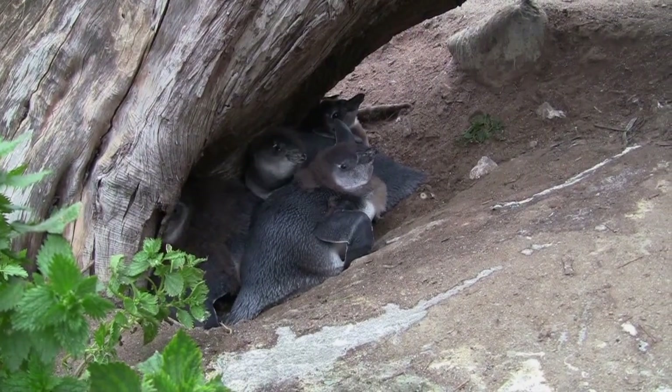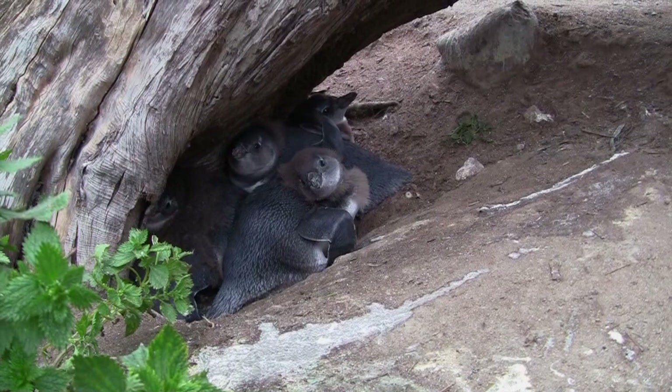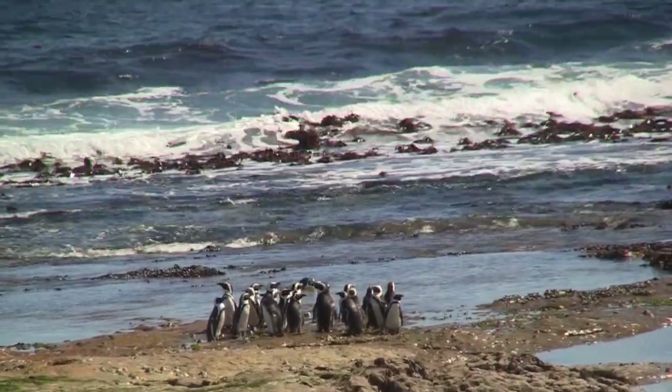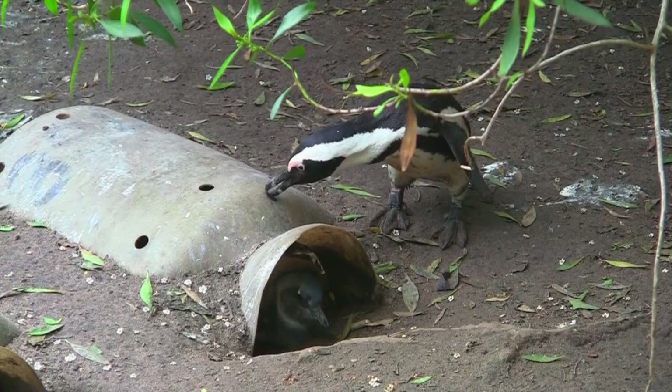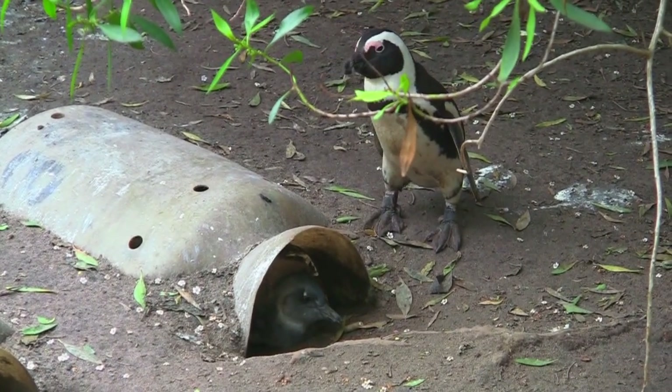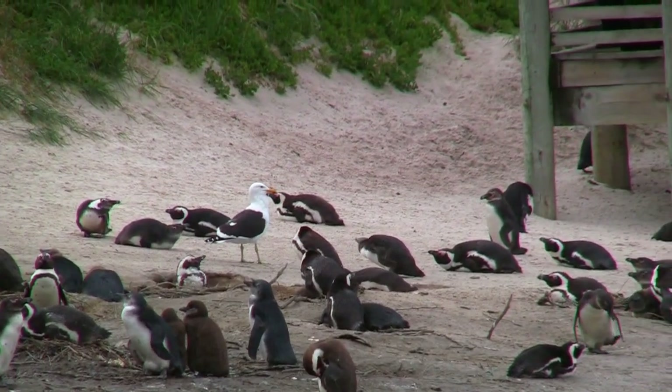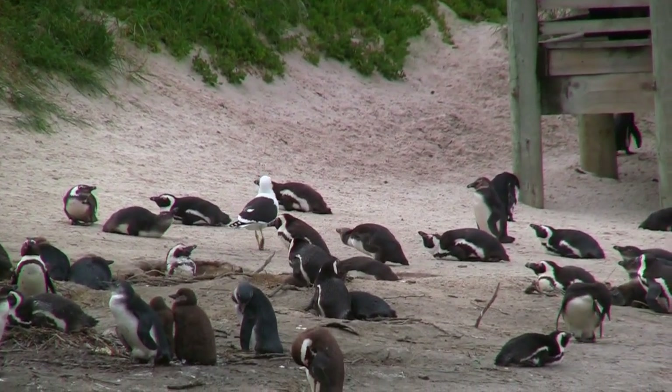In South Africa, the blistering summer heat has often caused the African penguin to abandon their nests in the sand to escape the heat. Nesting boxes installed where African penguins nest can keep the adult and nest contents cool, and they offer better protection against egg-stealing gulls.